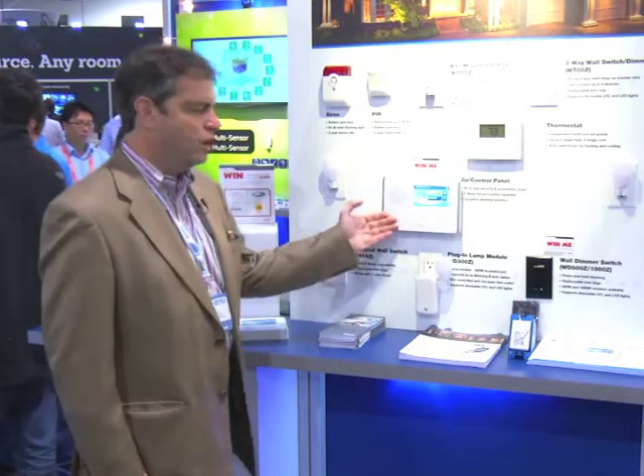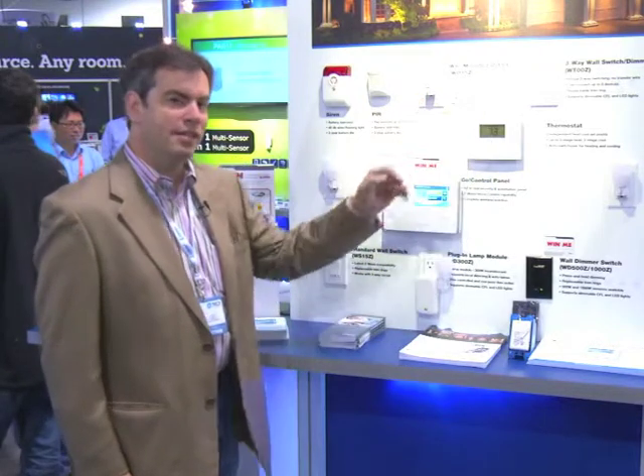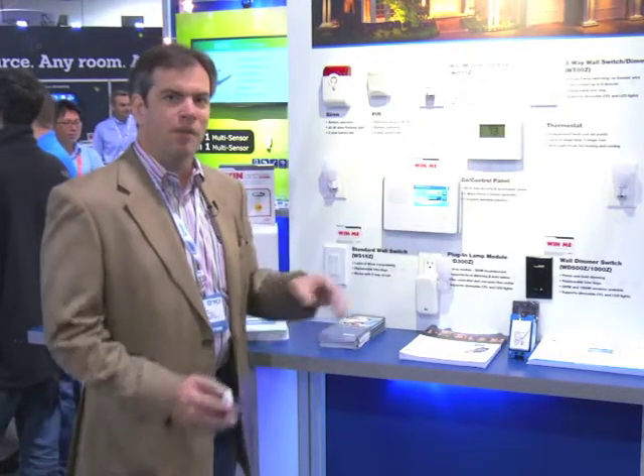We're showing here today Go Control as well as a plethora of peripherals for your Z-Wave devices. Go Control is an all-in-one security system that allows you to secure your home, control your devices, and save energy. We have thermostats, lighting control devices, and security peripherals that all connect to the Go Control panel for easy access and control from your iPhone application. These products are available to you online or through custom integrators who can help you install and choose the right products for your home.